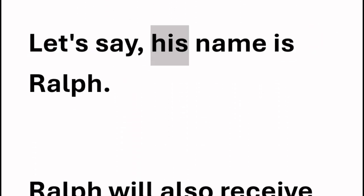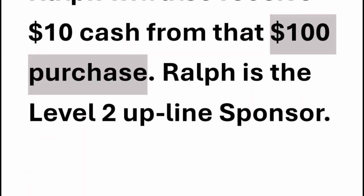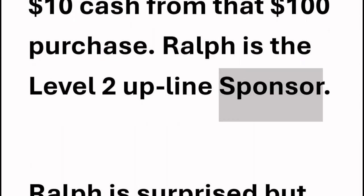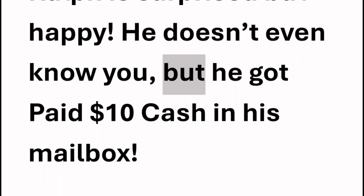Mary also has a sponsor above her that signed her up in the program, too. Let's say his name is Ralph. Ralph will also receive $10 cash from that $100 purchase. Ralph is the level 2 upline sponsor. Ralph is surprised but happy — he doesn't even know you, but he got paid $10 cash in his mailbox.